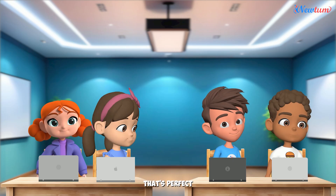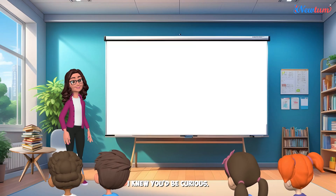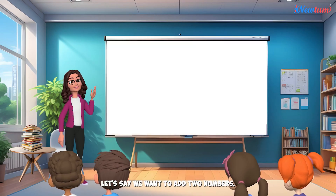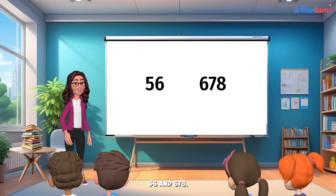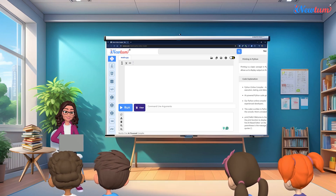Oh, that's perfect. I was just going to ask you about that. I knew you'd be curious. Let's say we want to add two numbers, 56 and 6,178. First, we'll store these numbers. Now, we'll write the formula for addition. But wait! We need to store the result, so let's rewrite the formula. The computer will solve the problem and put the answer in Z.